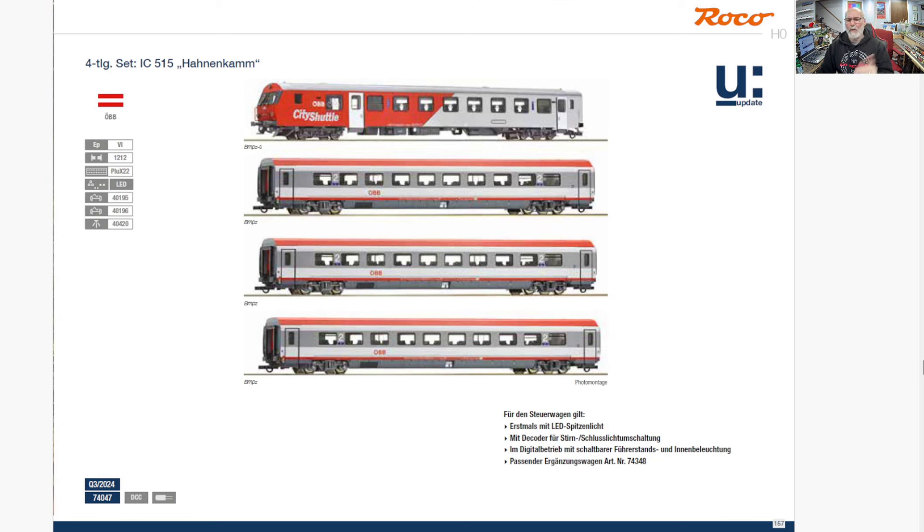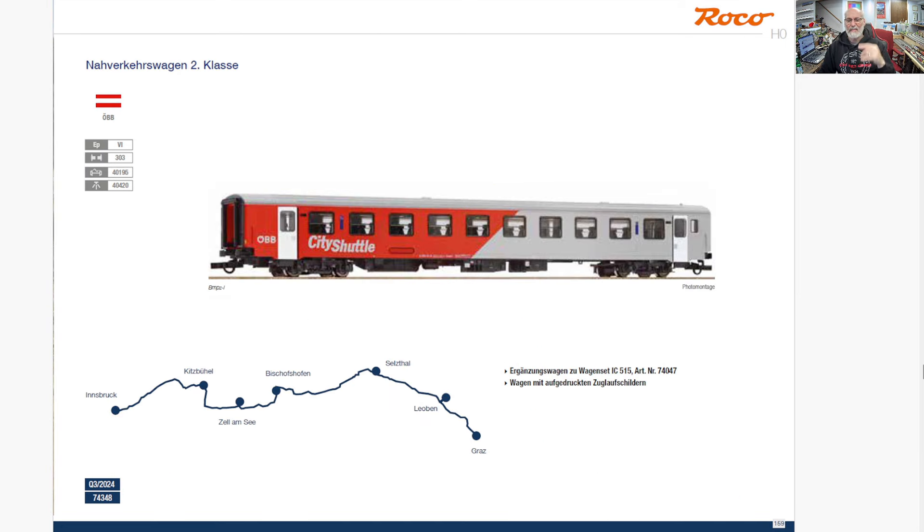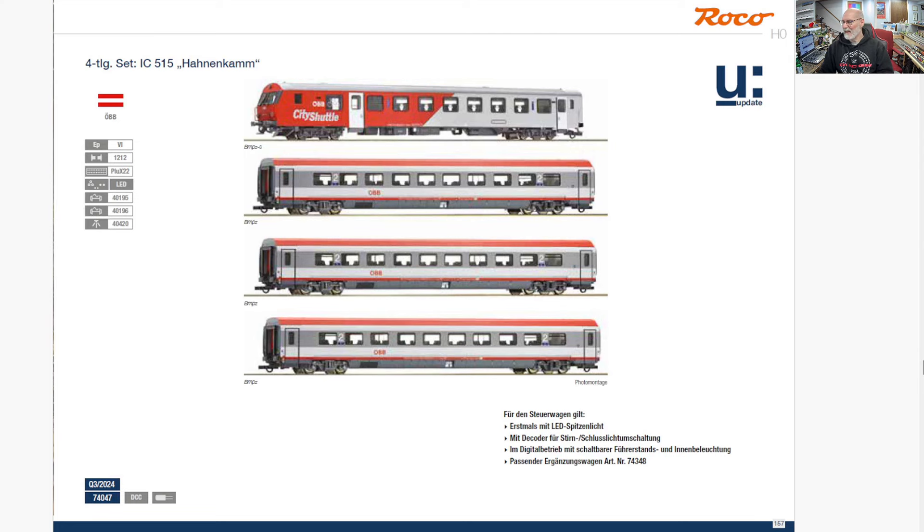These go back and forth between Vienna and Salzburg, even though they're ICs they don't really cross the border. I'm kind of interested in this — these light up. I was hoping they would make an AC version of it, but from my looks at it they are not making an AC version. But I've really got enough as it is.